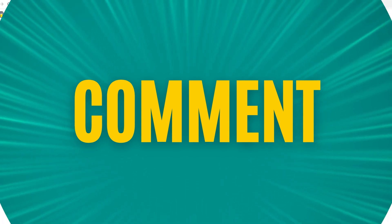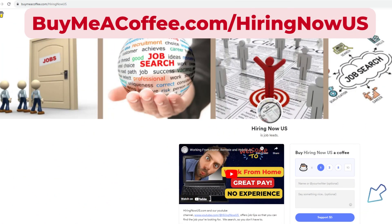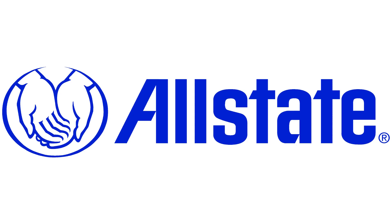We're doing this to make your job search easier. If you'd like to support our channel by making a donation, we'd love for you to visit buymeacoffee.com/hiringnowus. This site will collect your donations to help us in our efforts to find more opportunities for job placement.